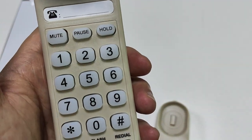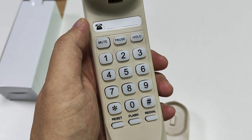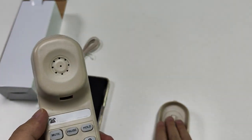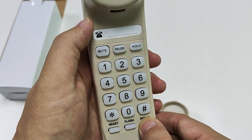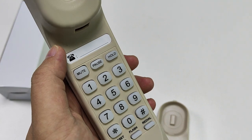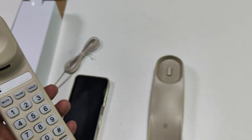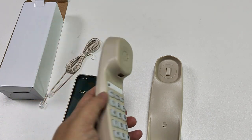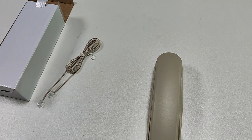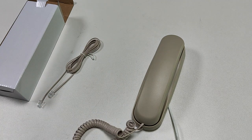It's a hold. Okay, let's close up. You can find the redial — redial is the last dial number. Now it's okay. The function of this phone is very good and very nice. If you like it, you can contact us. Thank you for watching this video. See you next time. Goodbye.